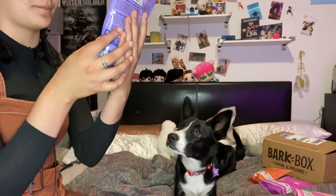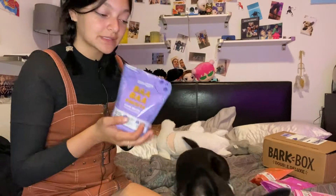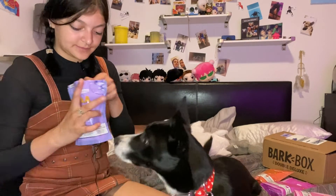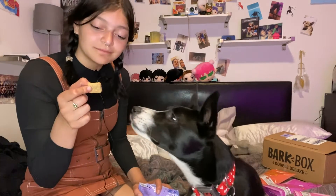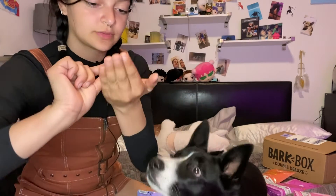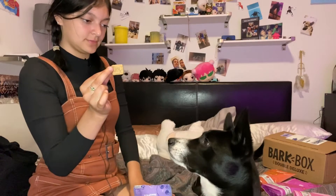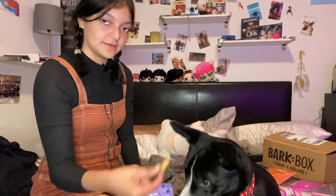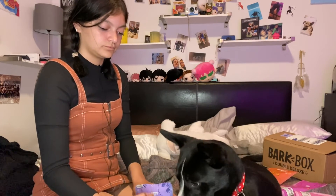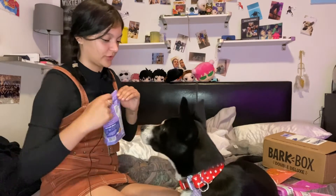Next we have our Baa Baa Biscuits — the lamb and cheddar flavored biscuit ones, similar to the pumpkin ones that were round. They smell kind of like Felvita, but they're a cute size. Oh my god, they have a little puppy paw print on them! I think that actually might be her favorite — she's searching for more on the bed!